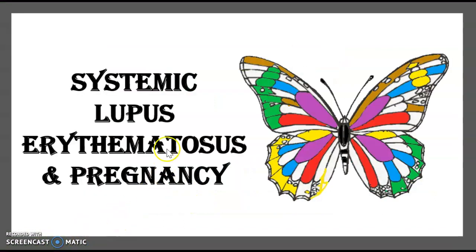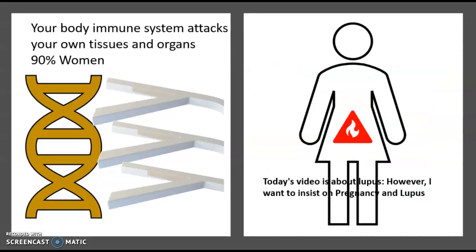Today's topic is Systemic Lupus Erythematosus and Pregnancy. The video is about lupus; however, I want to insist on pregnancy and lupus. First of all, what is lupus?